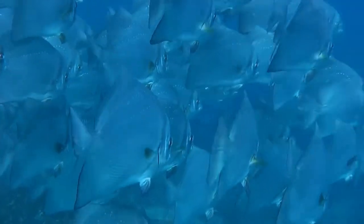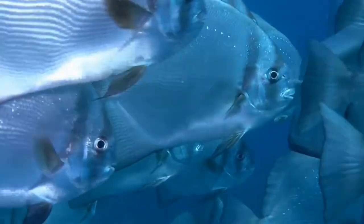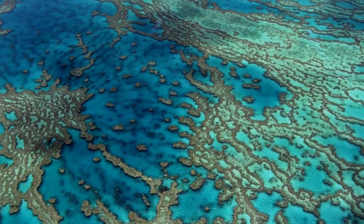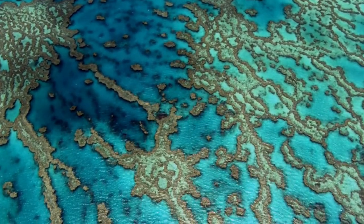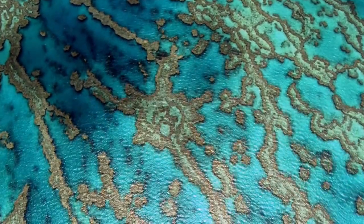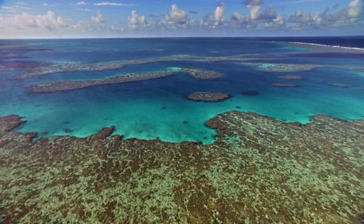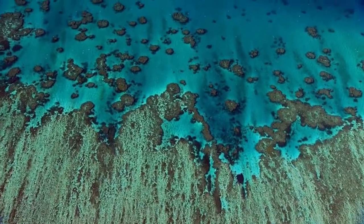Protecting the reef, which has about 3,000 sections, is critical. Diverse marine communities thrive in unique underwater settings like the Great Barrier Reef off the coast of Queensland, Australia. Because of its diversity and distinctiveness, the reef is vital to tourism in the Australian economy, attracting at least 1.6 million visitors each year. The Great Barrier Reef is one of the most well-known dive sites in the world.